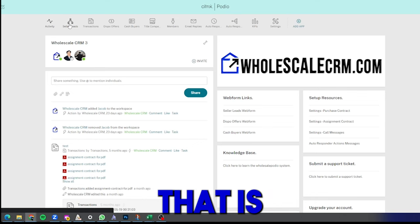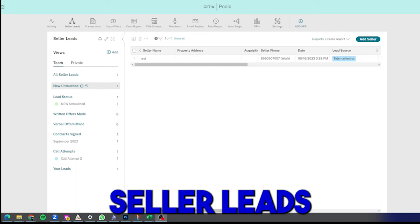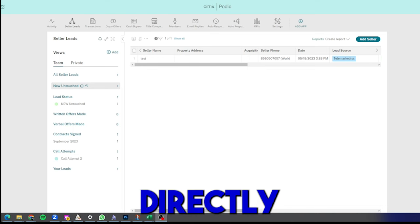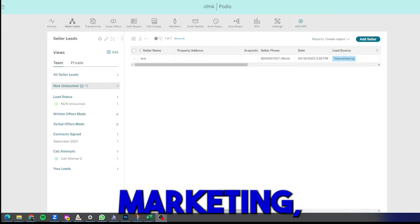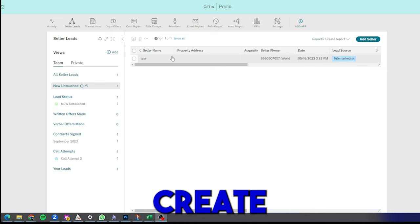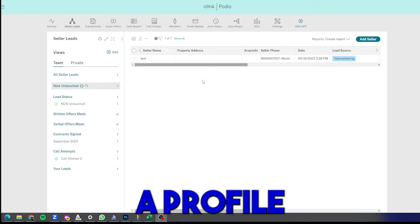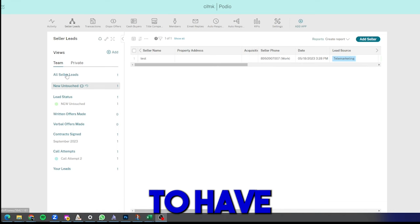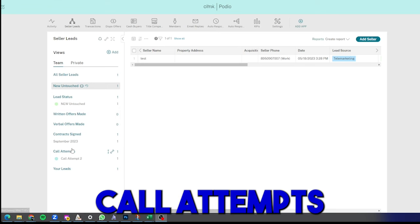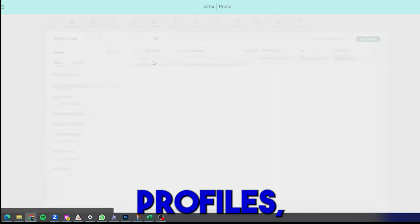The main app you'll be working in most often is the Seller Leads app. This is where all your motivated seller leads are stored. When you conduct marketing to find motivated sellers — whether cold calling, direct mail, or any marketing channel — those leads flow directly into the system. It creates a seller lead profile for each seller you're working with. On the left-hand side you can see views for new leads, interested leads, not interested, offers made, contracts signed, and call attempts.